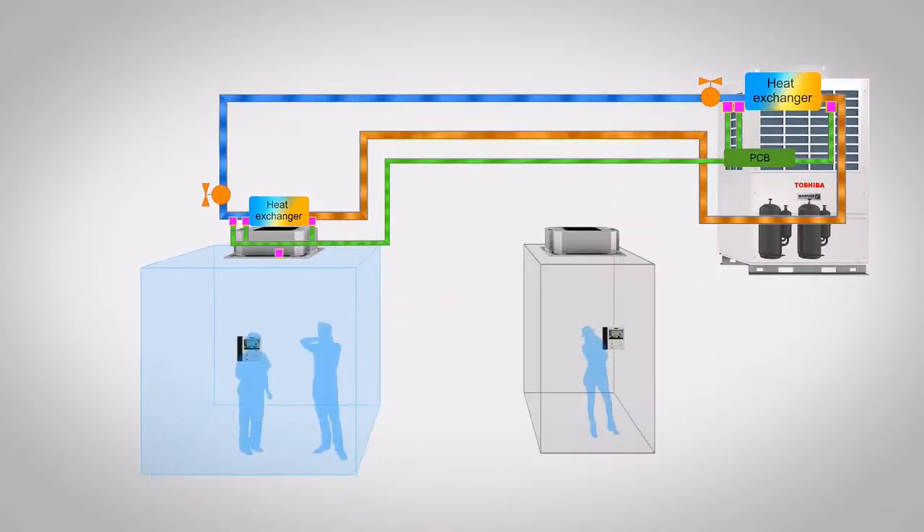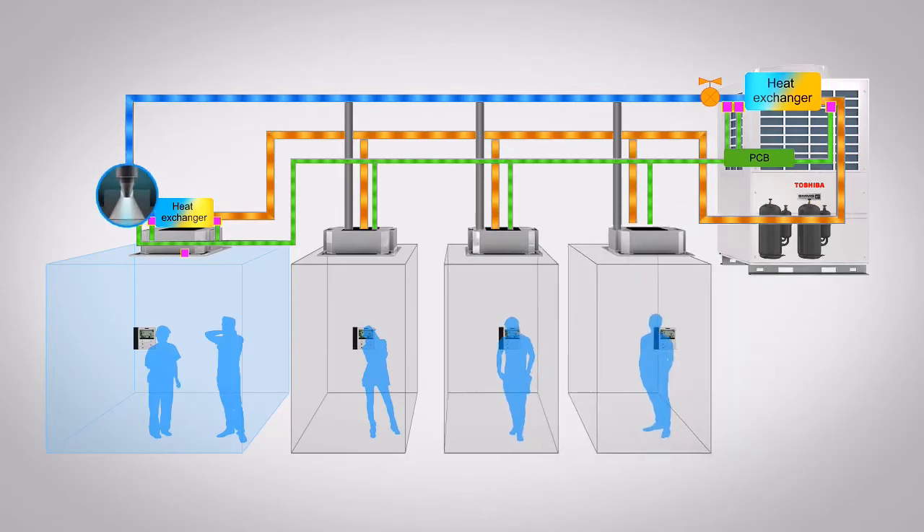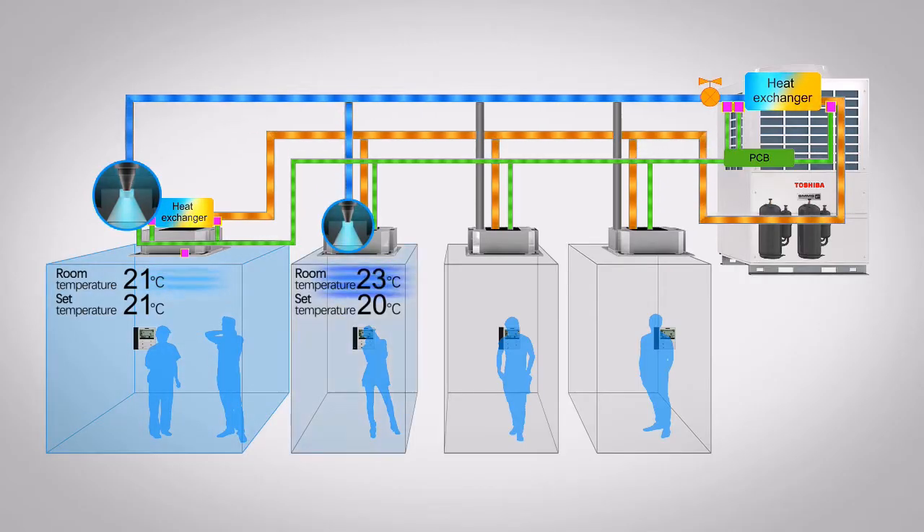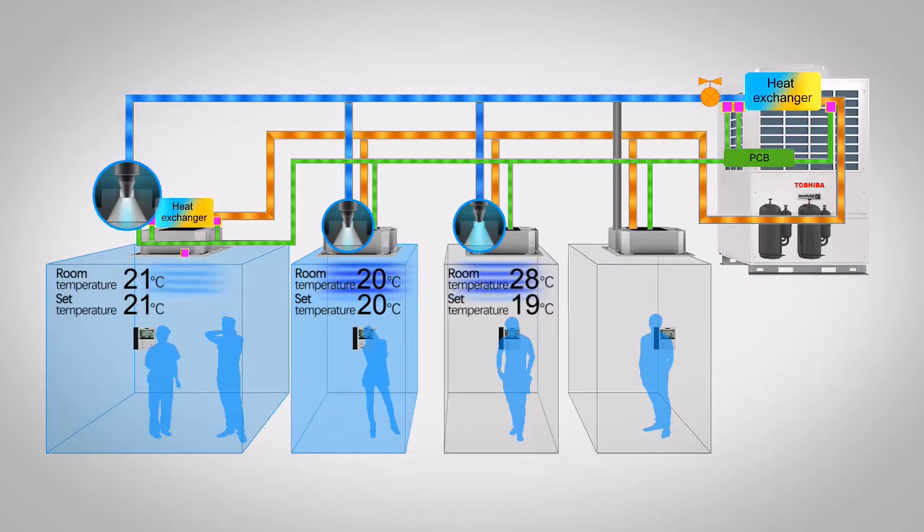As the number of indoor units within the system increases, so does the complexity of the control intelligence. Varying factors, such as the location and configuration of these modules, are identified by our new VRF control, in order for it to adjust the flow of refrigerant, thus achieving optimum performance and maximising energy efficiency.